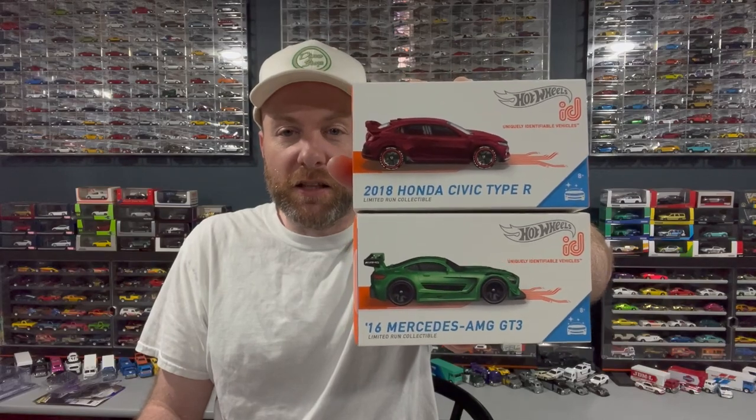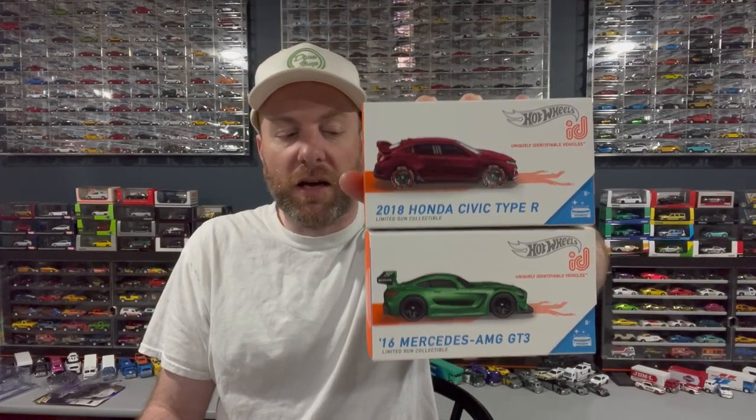I got a couple of ID cars: the Mercedes AMG GT3 and the 2018 Honda Civic Type R, picked those up for two dollars a piece — less than retail, so might as well snag them. I also picked up a '41 Wheelies Gasser — a Selections car. The guy had it for $25 and I figured someday I'll probably flip it, use it as trade bait or something. I just couldn't leave it for that price.